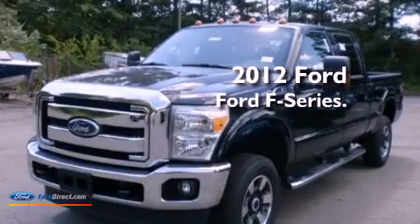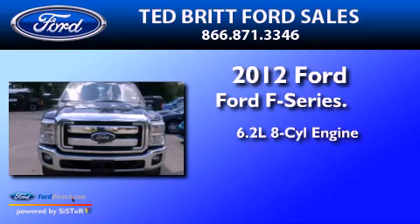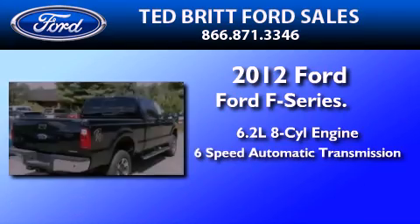This is a brand new 2012 Ford F-350. It features a 6.2-liter 8-cylinder engine and a 6-speed automatic transmission.